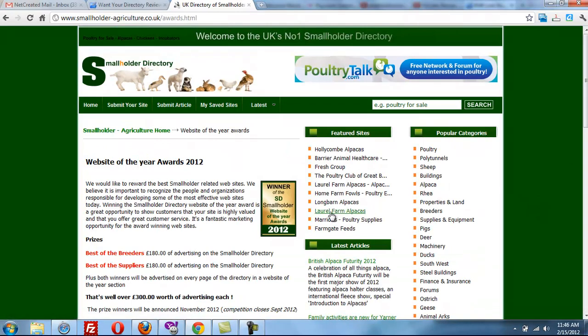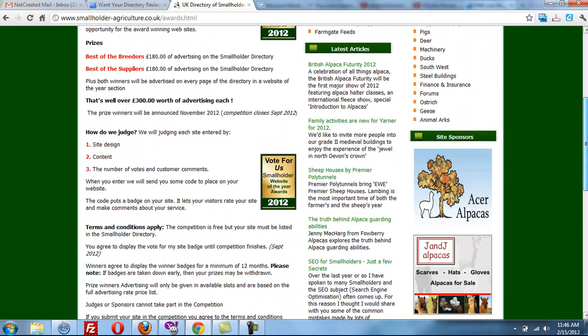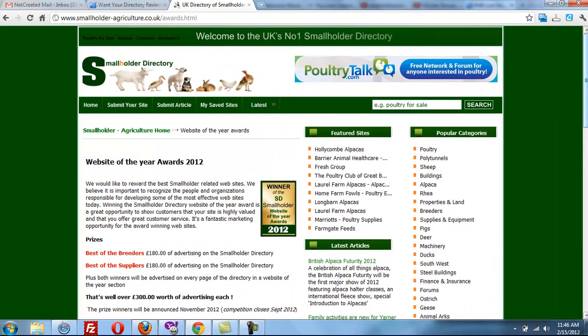They have an awards section where they do a website of the year — great idea. They're probably emailing their users and getting them to submit for the awards.